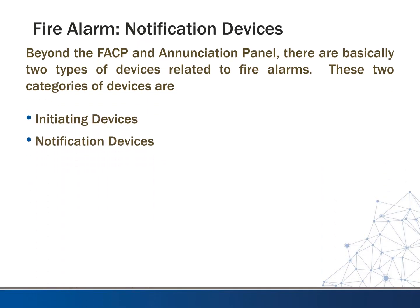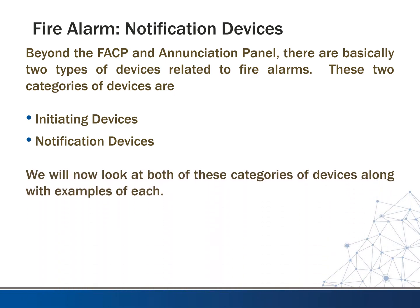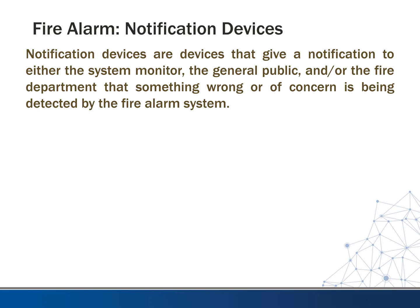As we talked about before, the fire alarm control panel has initiating devices we talked about last time, and notification devices which we're going to wrap up with today. Notification devices are devices that give a notification to either the system monitor, the general public, or the fire department that something wrong or of concern is being detected by the fire alarm system.